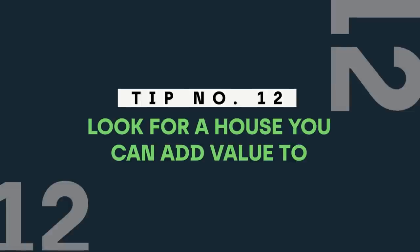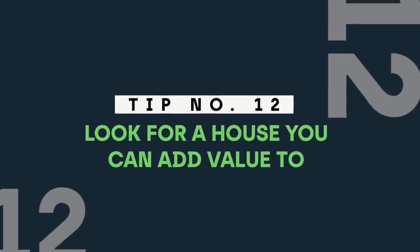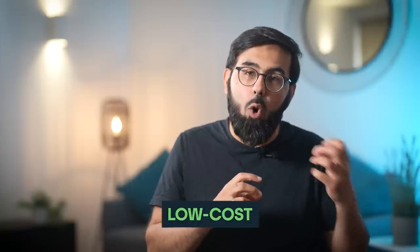Tip number twelve: look for a house that you can add value to. Look for a house where you can do low-cost, high-value additions. For example, an extension can add a lot of value and is relatively cheap, while a swimming pool is very expensive, massively reduces the pool of buyers, and doesn't actually add that much value. Where changes are cosmetic and structural work is minimal, that is where you could be on to a winner.